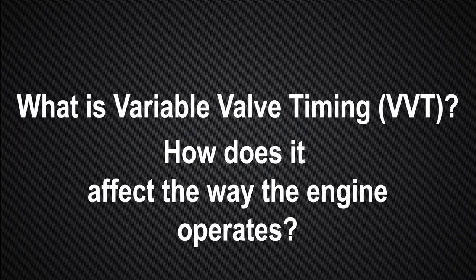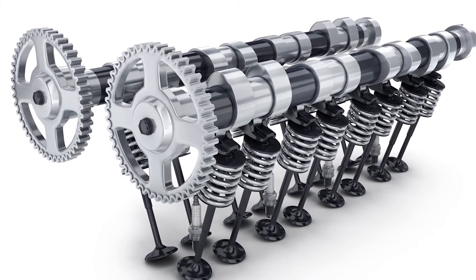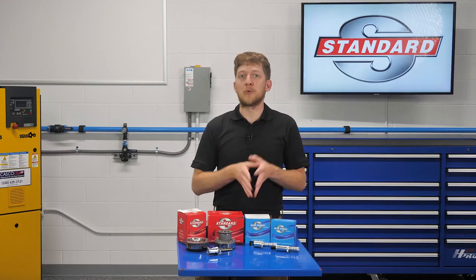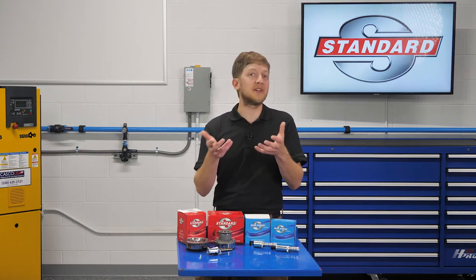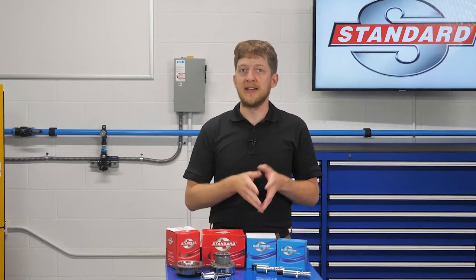So what is variable valve timing and how does it affect the way the engine operates? Variable valve timing is the process of altering the timing and/or duration of a valve lift event. On an engine without VVT, the opening and closing of the valves will be based on their fixed position relative to the timing chain or belt, which is driven by the crankshaft. This means that the valve timing will remain the same in all operating conditions, forcing automakers to make certain compromises by selecting a specific cam profile. The cam profile affects the valve lift and duration and impacts how well the engine will perform at certain RPMs.